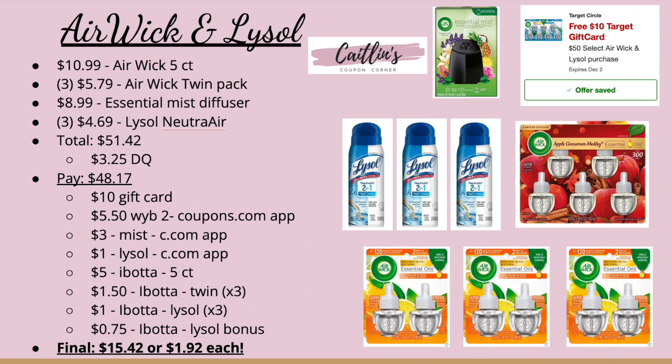Also submit to coupons.com for a $5.50 rebate when you buy two Airwick twin packs, a $3 Airwick mist coupon, and a $1 off Lysol coupon. Submit to Ibotta for $5 back on the five-count and $1.50 back for each of the three twin packs, plus $1 back for each Lysol — so $3 back there. Since we're redeeming three Lysol offers we get a $0.75 Ibotta bonus, making our final cost for all eight items $15.42, or $1.92 each. That is a phenomenal deal — I'm definitely going to try to go back and pick this up.